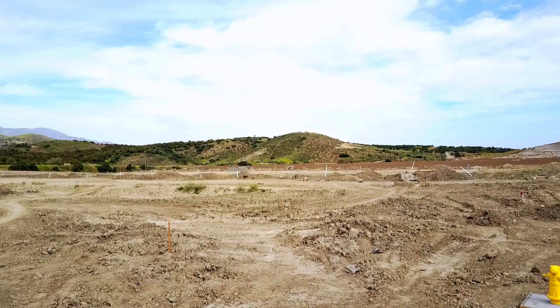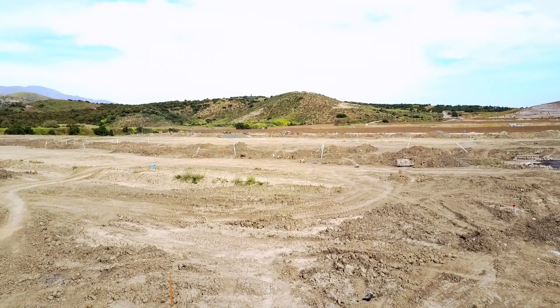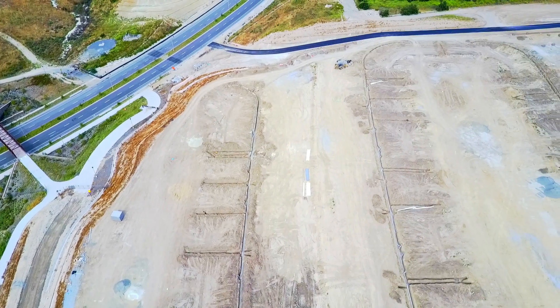My name is Ford and I was the project manager for the development you're about to see here. What you see here is what the project looked like before it was handed to me — lots of dirt.